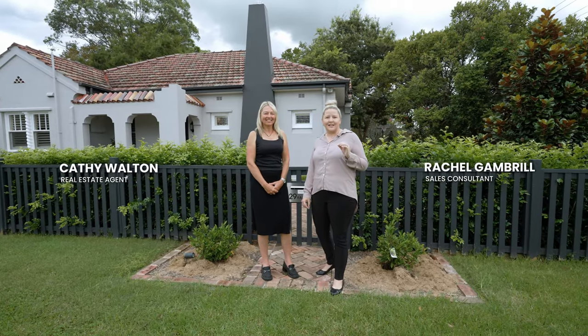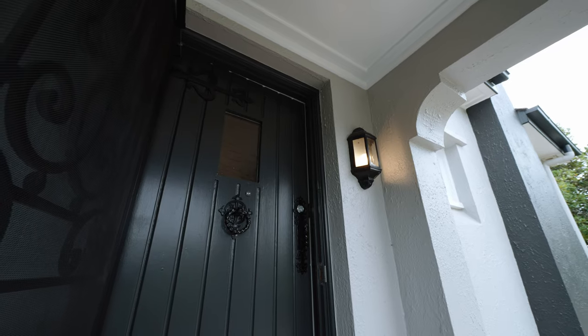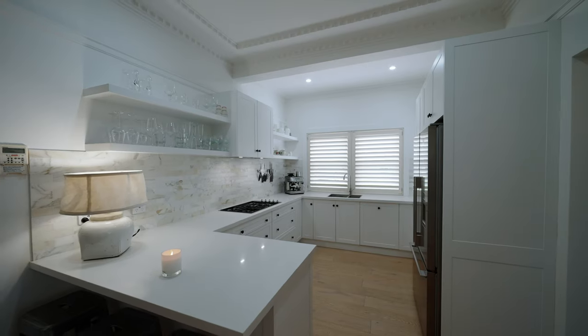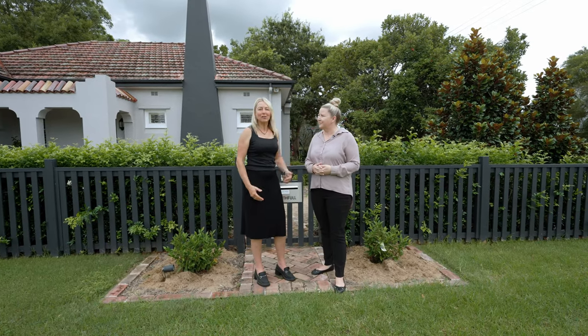Welcome to this spacious and beautifully maintained single-level home exuding all the charm and character of its 1920s heritage while seamlessly blending in modern updates and luxuries. I'm Rachel Gambrell and I'm Cathy Walton. Let's go and take a look.